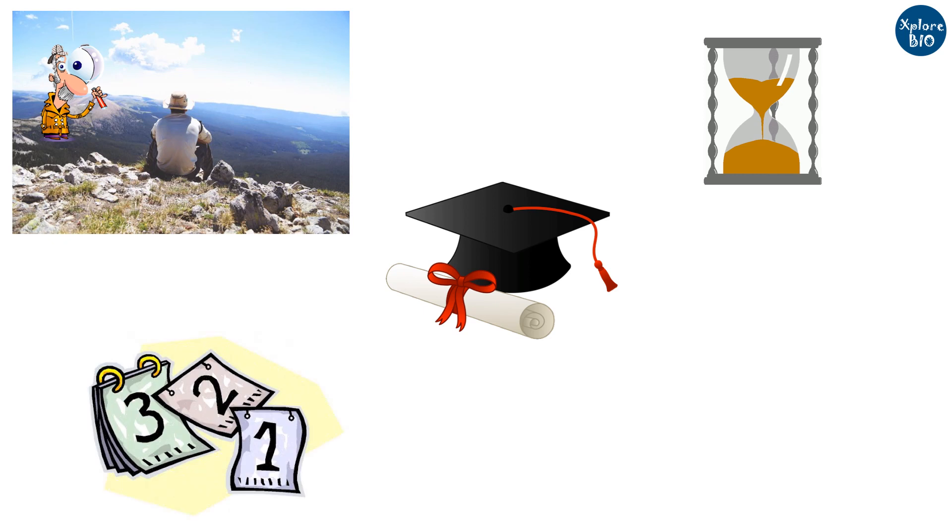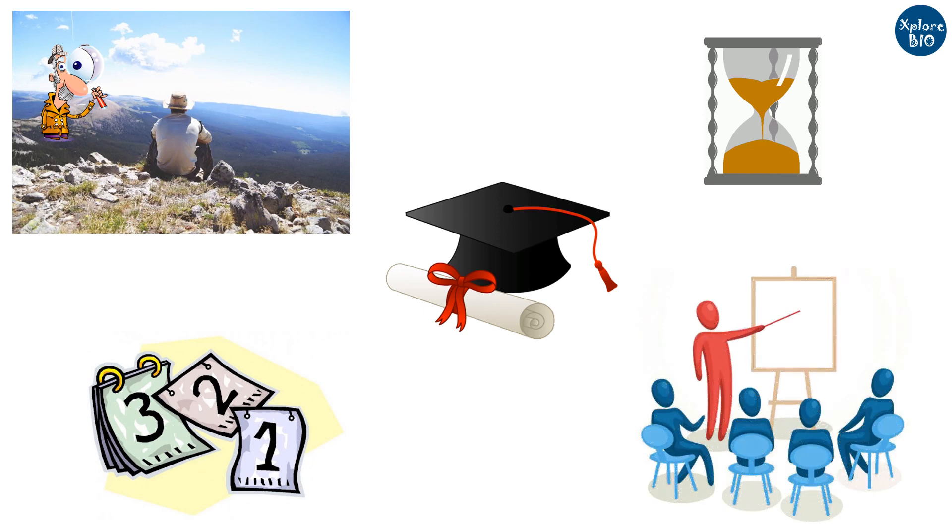A PhD is the beginning of your research career — it is your training time. You learn a lot from your supervisor. What you learn from your PhD is what you take forward in your career and the way you do science as an independent researcher. Therefore, it becomes very important to choose your PhD supervisor wisely.